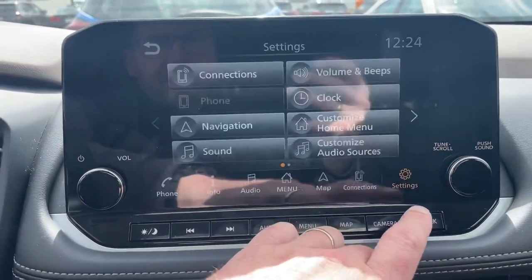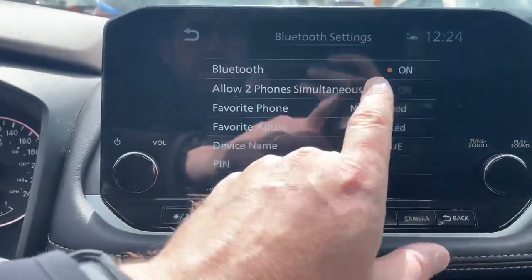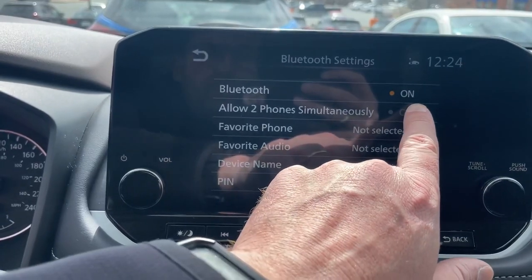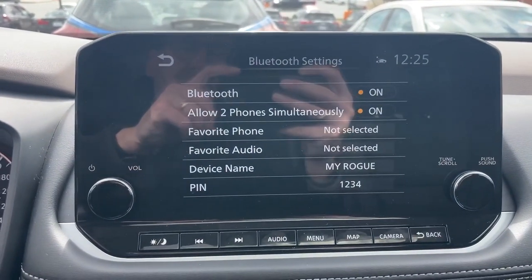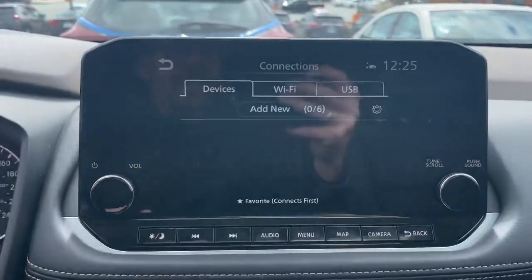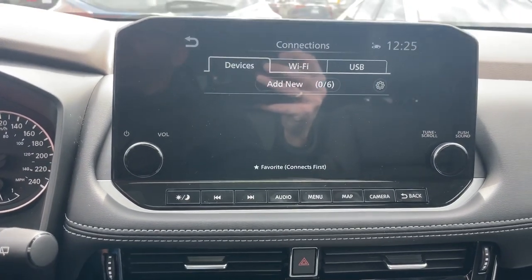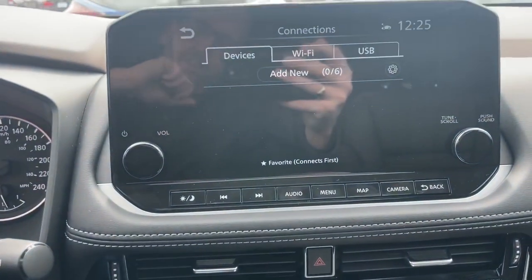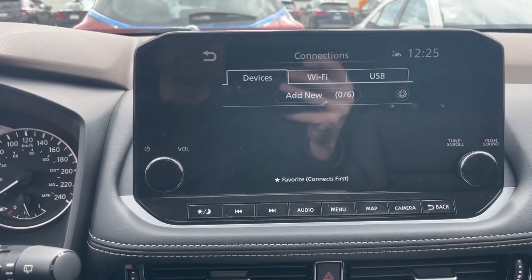To set up a phone, go into Settings, then Connections, and hit Add New. Before we do this, we're going to make sure Bluetooth is turned on. A relatively new feature for Nissan is the ability to allow two phones to be simultaneously connected so that you can take calls from either one. From there on your phone, go into Settings, then Bluetooth settings, and look for My Rogue. Tap on My Rogue. On the screen you'll see a message pop up with a number — you should get the same number on your phone. Verify the number is the same and press Pair.